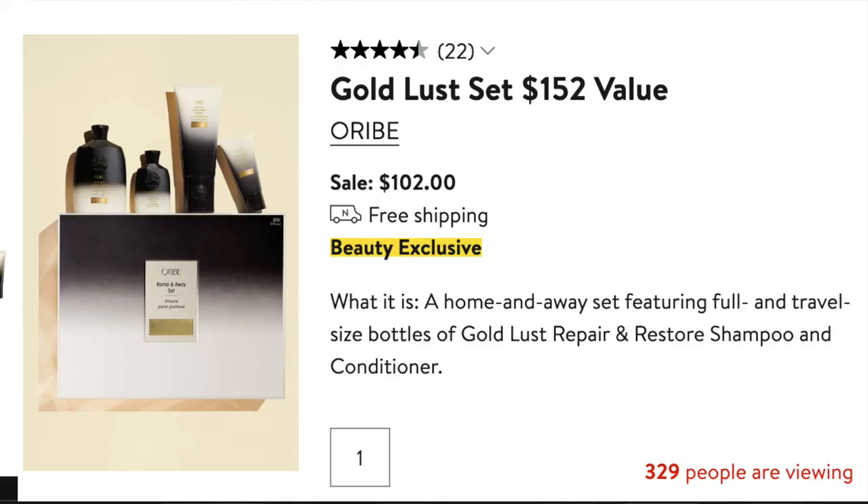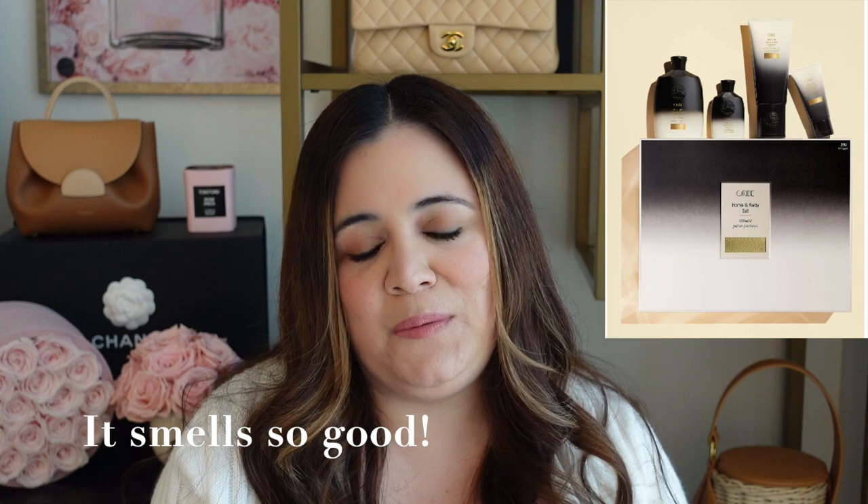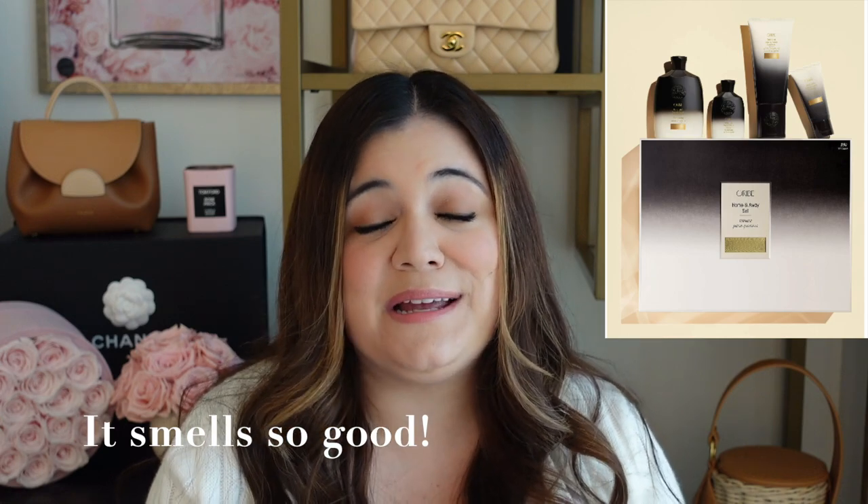Orbe makes my favorite shampoo. It is a pricey shampoo, but it works wonders for my hair — my hair absolutely loves it. I have tried several of their shampoos and they're all great. This Gold Lust set for $102 is a wonderful option as well. This set is great for the price because it comes with a full size and a travel size of both the shampoo and the conditioner. It's a repair and restore shampoo, which is great for somebody like me who colors their hair.